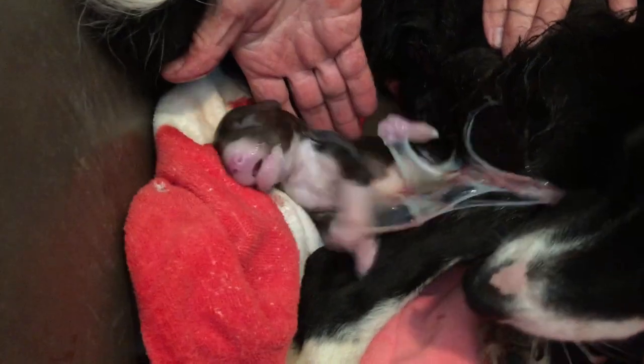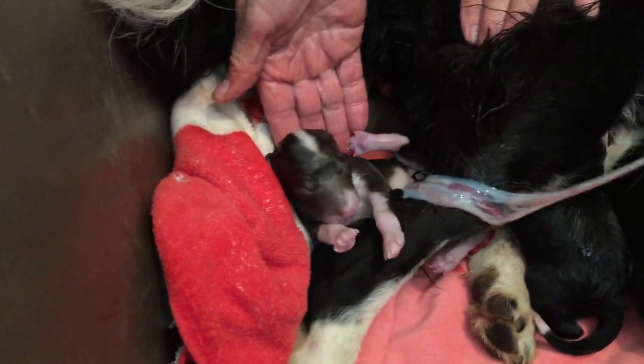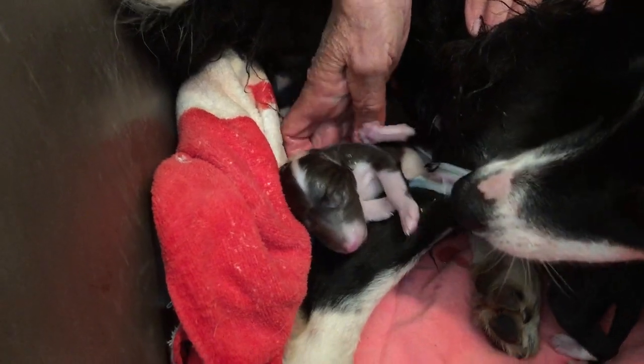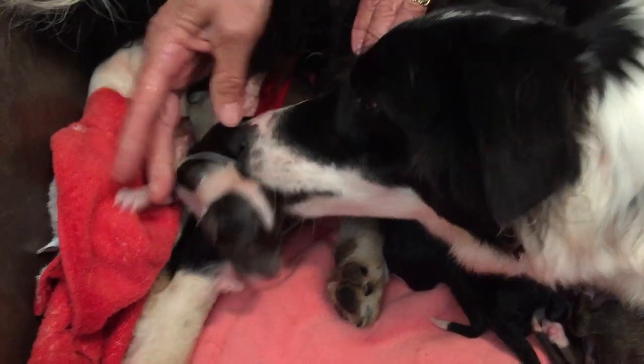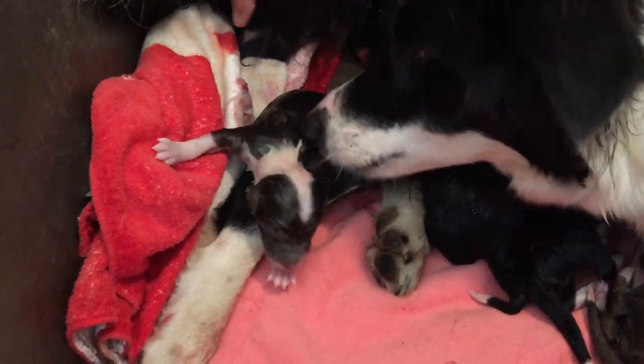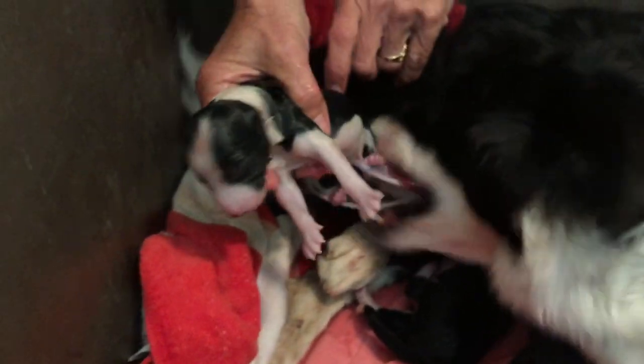It's squealing. What is this one? Yeah, this one's squeaking. Aww. Get it out. Girls! Yes! Two red girls. Yes, two red girls. Two black boys. Puppy number five. Two black boys.